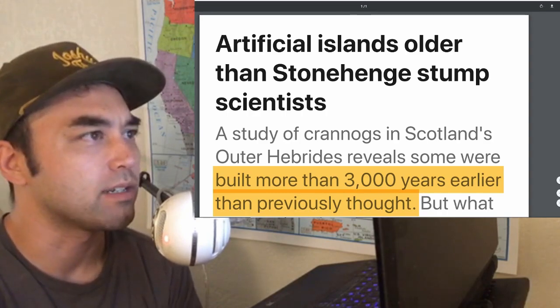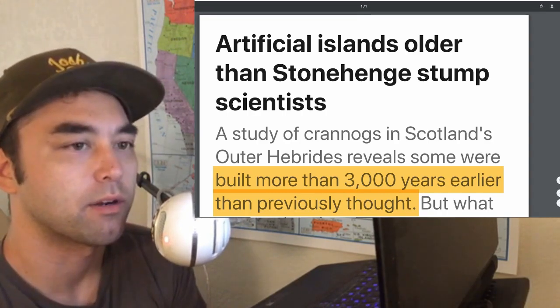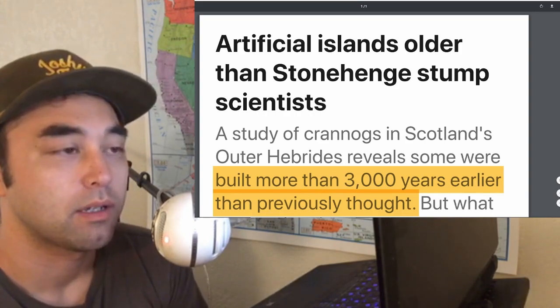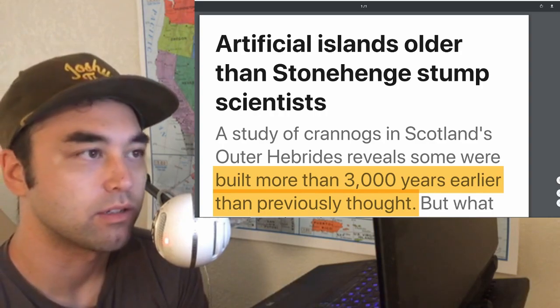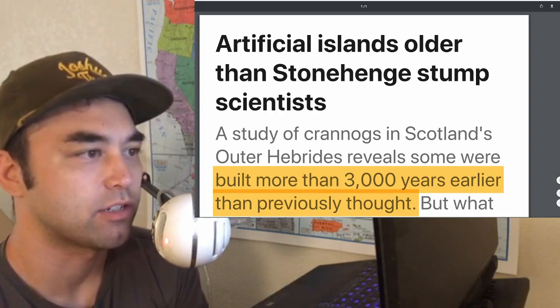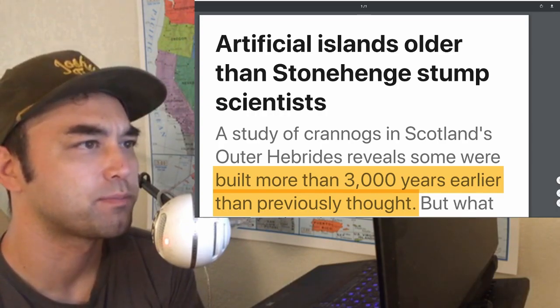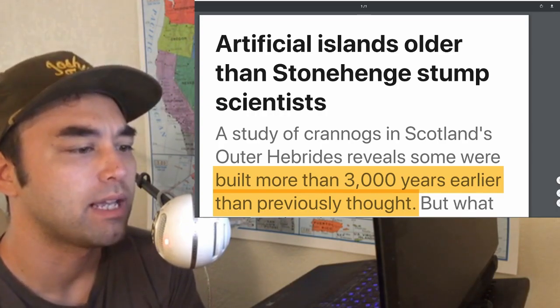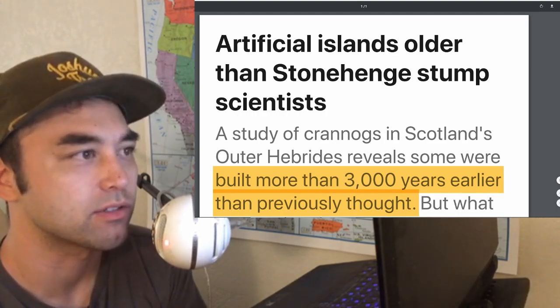If you don't know what a crannog is, it's basically an artificial island that was put there by either Neolithic people, which is a lot older than what the original dates are, which date to about 800 BC. That was a conventional date, so this article is about redating from 800 BC to when the Neolithic period starts roughly.